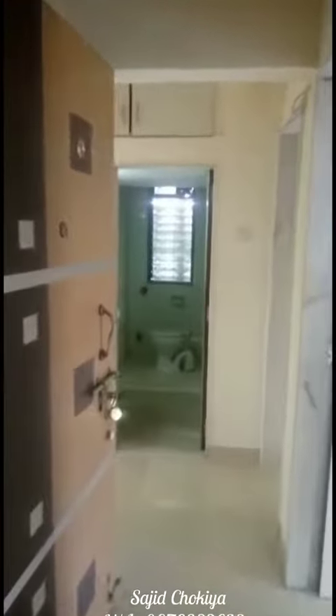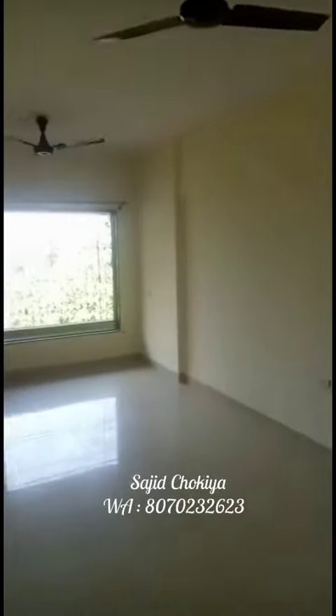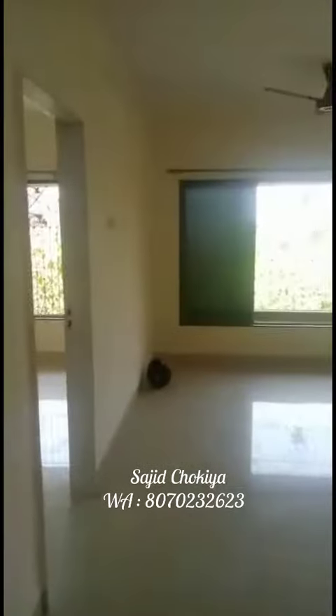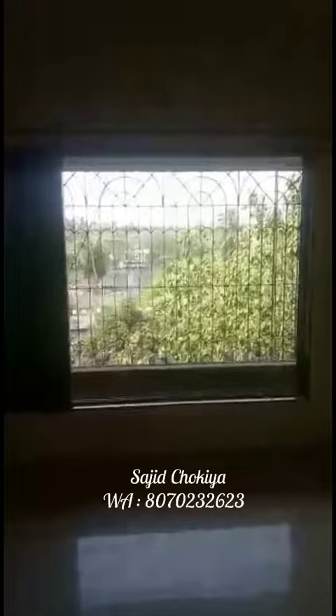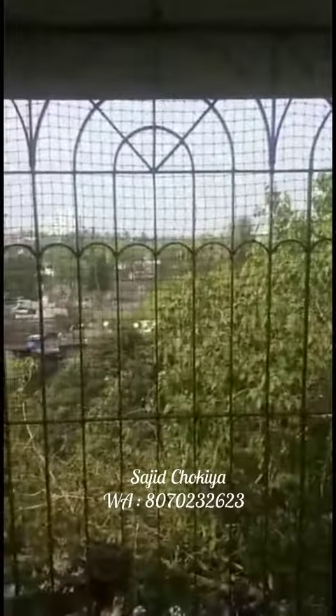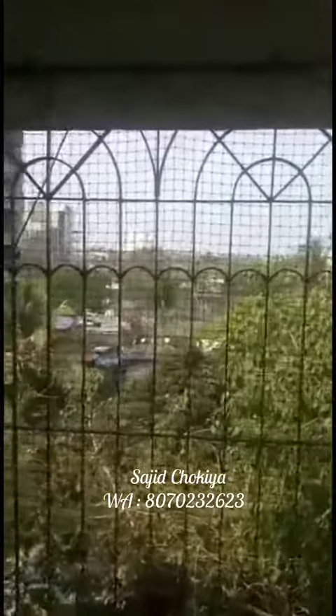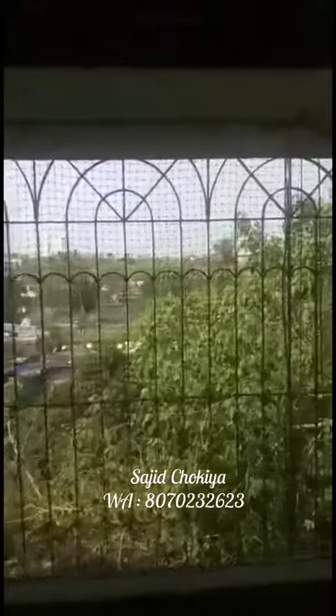2BHK flat — enter the hall. Good ventilation of the flat. Window opposite the sea, not sea view, not sea face.